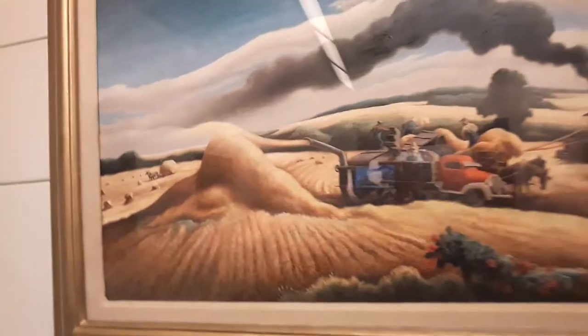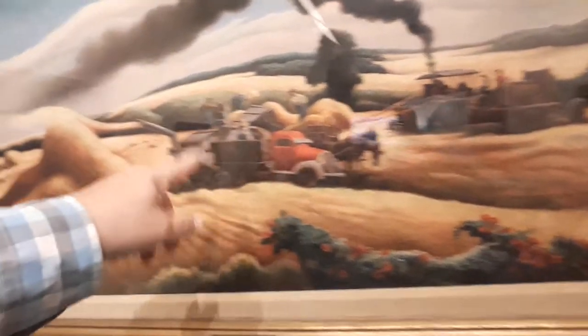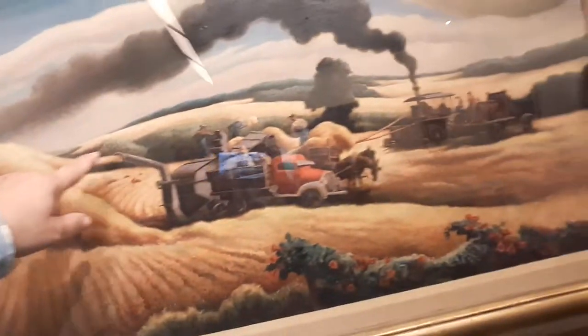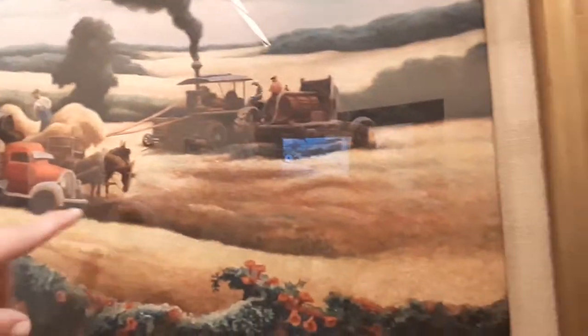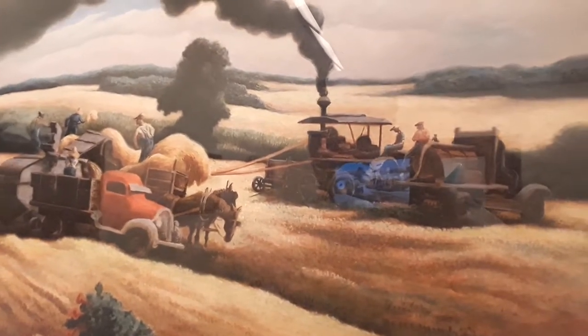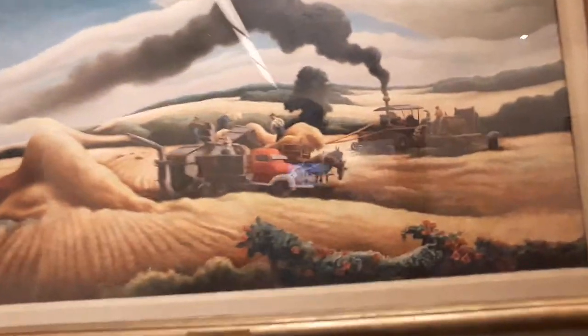This piece right here was done in 1938, simply called Threshing Wheat by Thomas Hart Benton. The focus is actually here on the wheat fields. You've got the threshing, you've got the old-time machine — see the truck there, the thresher coming through. Interesting back here — you do have a horse-drawn portion there as well. There's also steam-drawn behind there and you can see the smoke billowing. This is how they would harvest in the thirties, forties, even into the fifties.